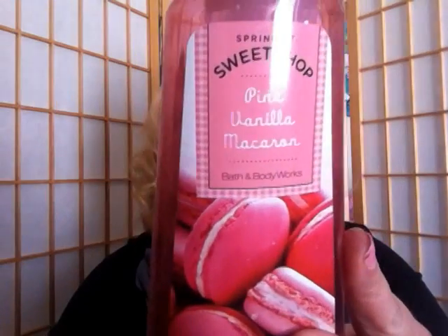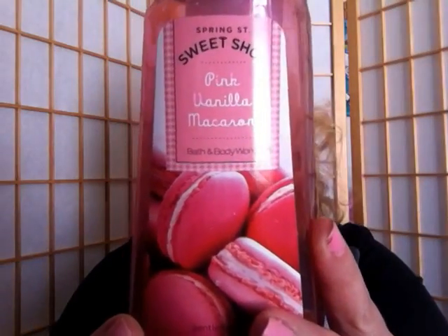This soap is by Bath & Body Works and it is one of the last collections in the old packaging and the old antibacterial formula. The soap they're using now is not antibacterial — apparently the old antibacterial soap carried an ingredient that caused women to have thyroid problems and hormonal issues, which got their whole systems out of whack.